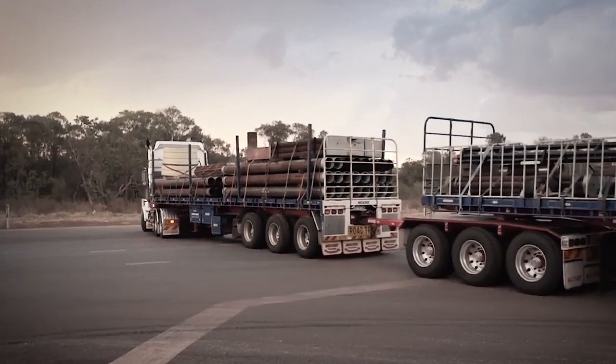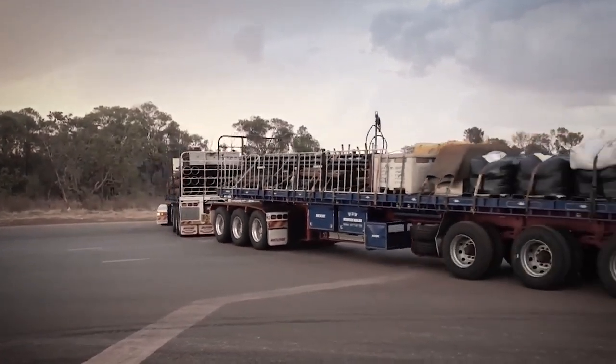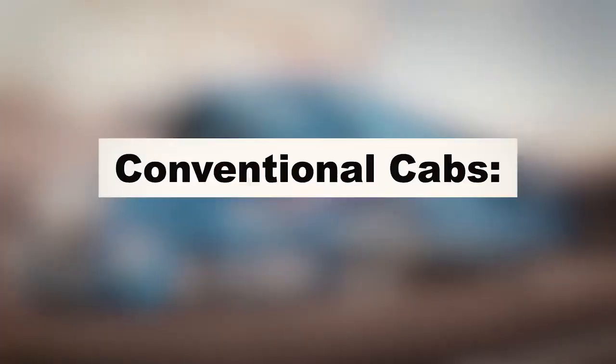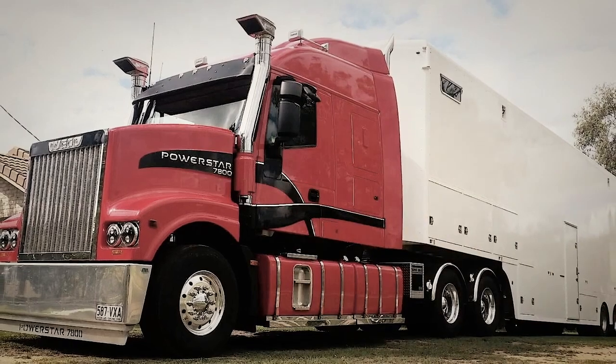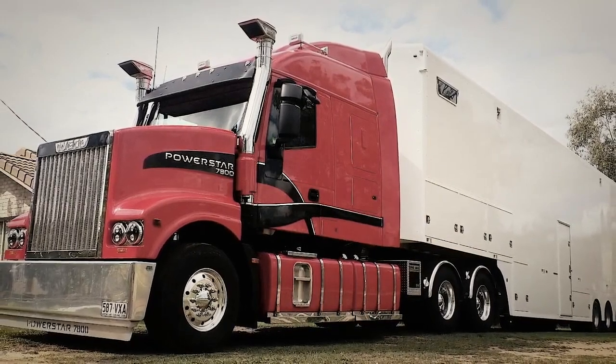In addition to the diverse range of truck brands, Australian roads accommodate two primary cab styles, each catering to specific requirements and preferences. The conventional cab, also known as a bonneted truck, boasts a classic and timeless design with the engine situated at the front of the vehicle. This configuration is well-suited for longer distance travel and is particularly favored for road trains that play a crucial role in economically connecting remote Australian communities.